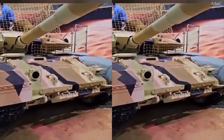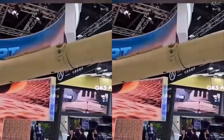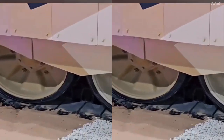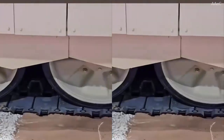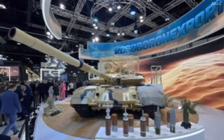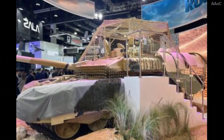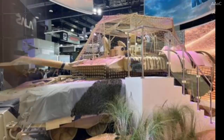One of the most remarkable aspects of the new modification is its enhanced protection. The tank is equipped with the modular dynamic protection system Relict, which covers both the hull and the turret. Compared to older versions relying on CONTACT-5, the new protection offers significantly better resistance against shaped charge munitions and kinetic projectiles.